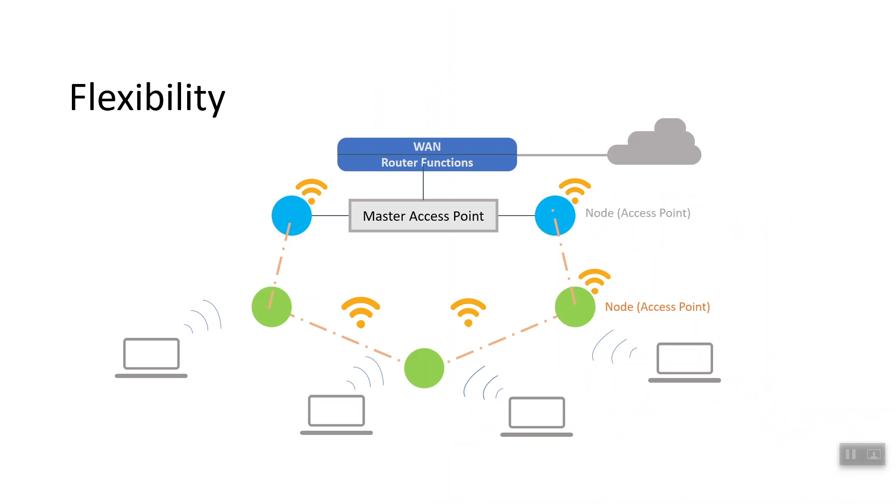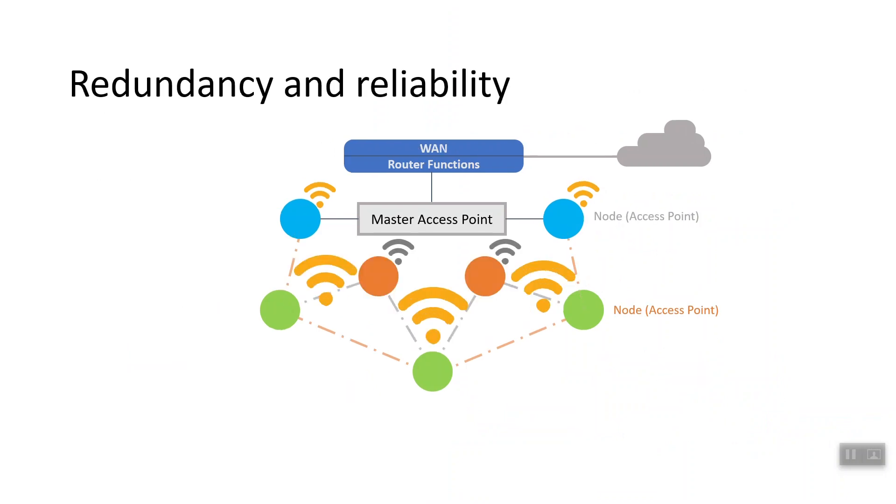When one node can no longer operate, the rest of the nodes can still communicate with each other directly, or through one or more intermediate nodes. By design, Mesh networks create multiple routes among their nodes. This means that if one network node fails, data moving across a network will have another path available.